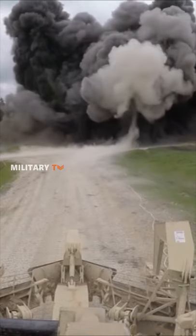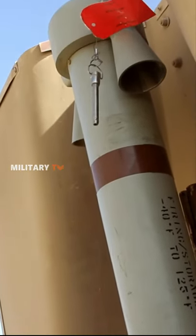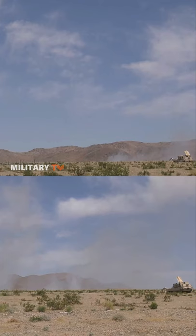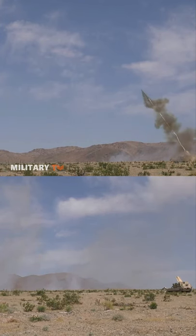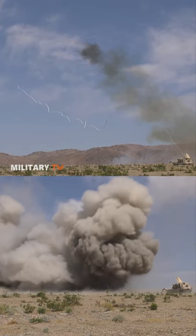The ABV fires a mine-clearing line charge known as a Miklik. The Miklik is a 350-foot long sausage link that contains nearly one ton of C4 explosives that can clear the surface area of a football field in a single blast.